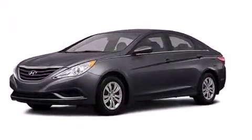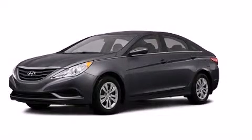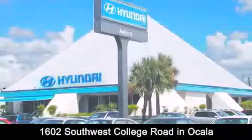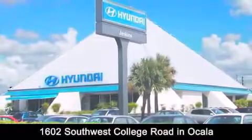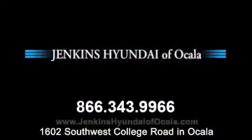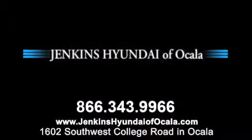This vehicle won't last long at this price. Call and arrange a test drive now. Jenkins Hyundai of Ocala is conveniently located at 1602 Southwest College Road in Ocala. Contact us to find out about our financing specials or visit us at JenkinsHyundaiofOcala.com.